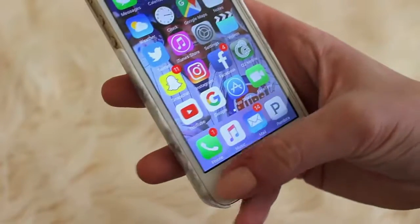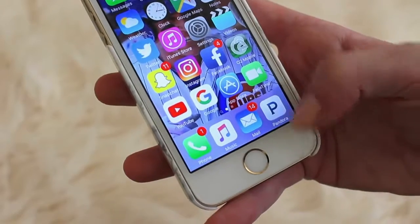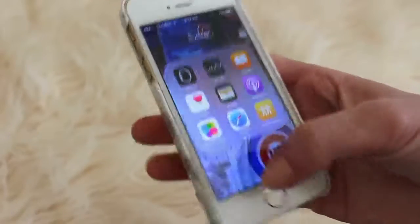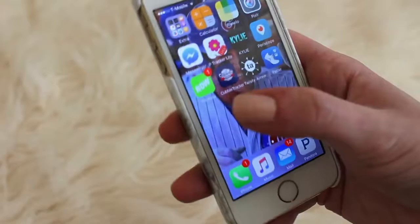So next I have Google, App Store, FaceTime, Phone, Music, and Mail for my email. And then I have Pandora, which is seriously one of my favorite apps. Up here I have a folder called Extra — this is all the apps that come on the phone that you cannot delete. It's so annoying, but I just made this folder called Extra to keep them there.